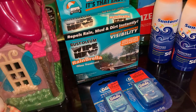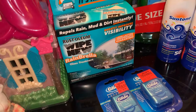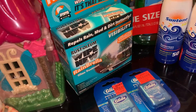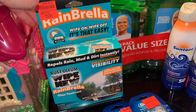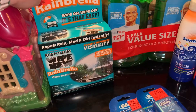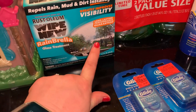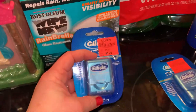My husband got these — Cambrella by Rust-Oleum. They're kind of like Rain-X, and in this household we believe in Rain-X. But we didn't have Rain-X at Ollie's, so we got these for $3.99 compared to their regular price of $9.99. They're supposed to be just as good as Rain-X, so we'll see. I thought this was a good price.